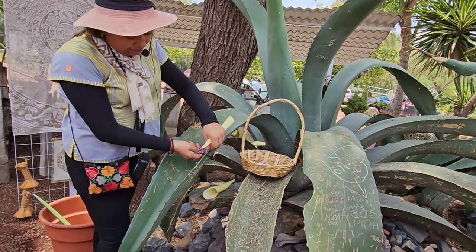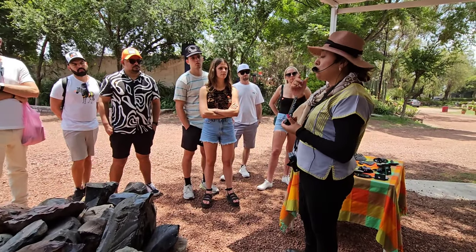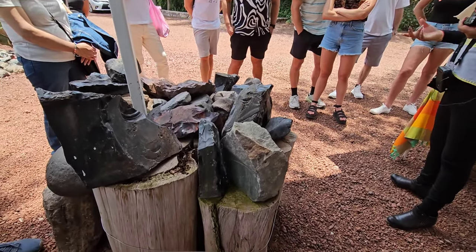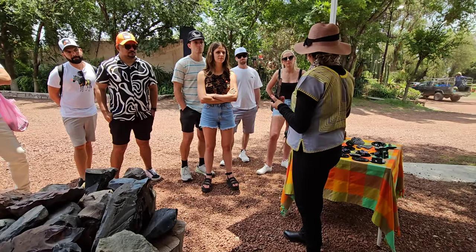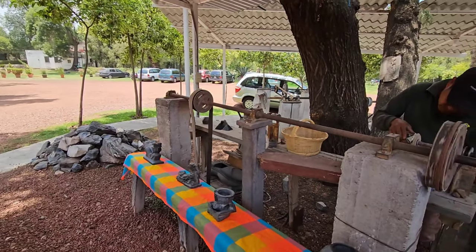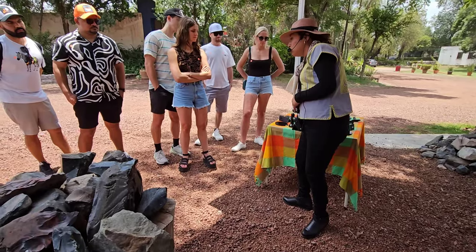Finally, we have seen lava rocks. Around 100 km from Mexico City, there is an active volcano. When there is a volcano, lava flows from there, forming lava rocks — and sculptures are made from these lava rocks.